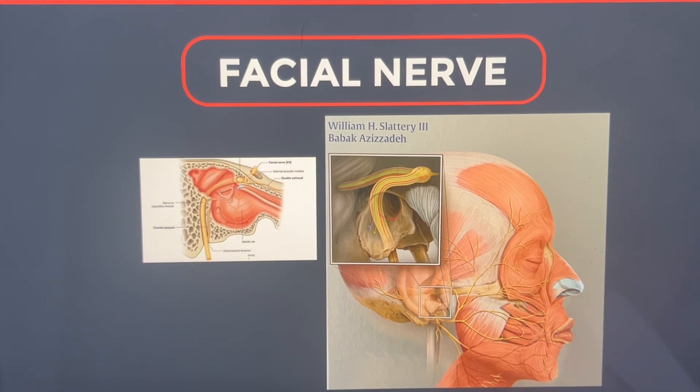So much so that there are books written about it. My partner, Dr. Azizadeh, has written a book entirely on the facial nerve, its functionality, and how it's taken care of.